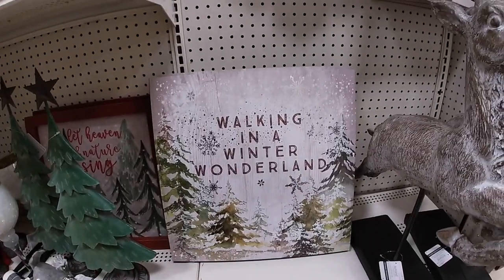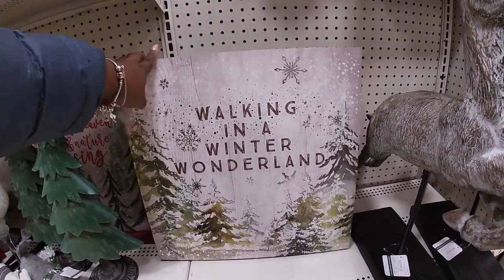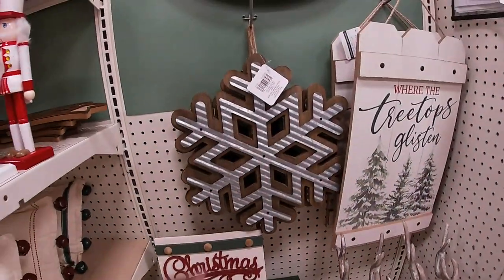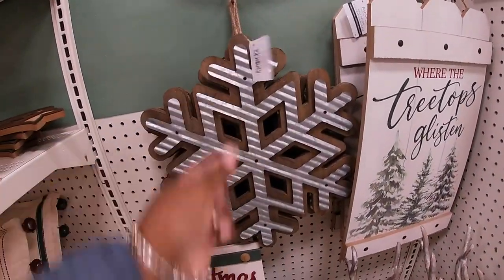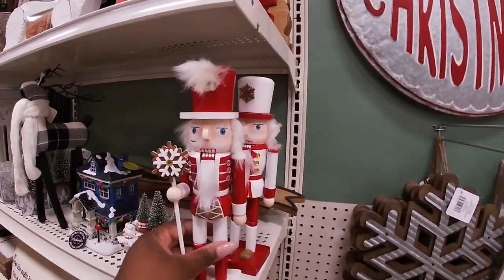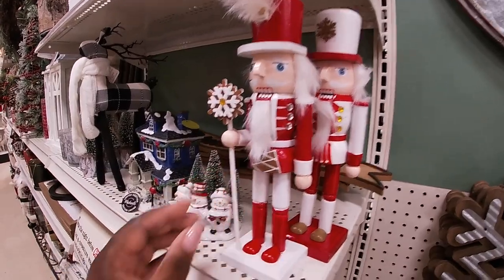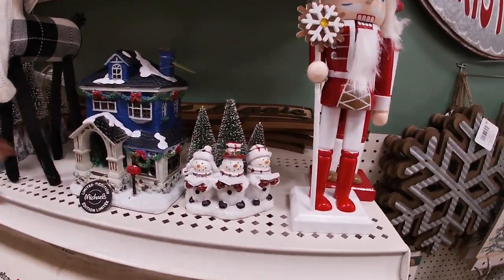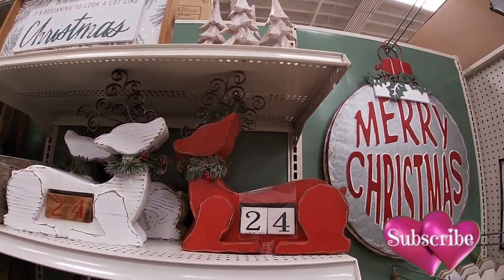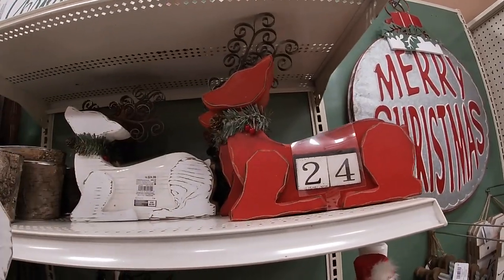And they have this sign here, 'Walking in a Winter Wonderland' — thirty-four ninety-nine. Oh we almost missed this snowflake right here — twenty-four ninety-nine. I really think that y'all are here with me, right? And then they have this one — those are two different colors — fourteen ninety-nine. It doesn't go here but since it's here — ten dollars. They have the countdowns in red and white — twenty-four ninety-nine.